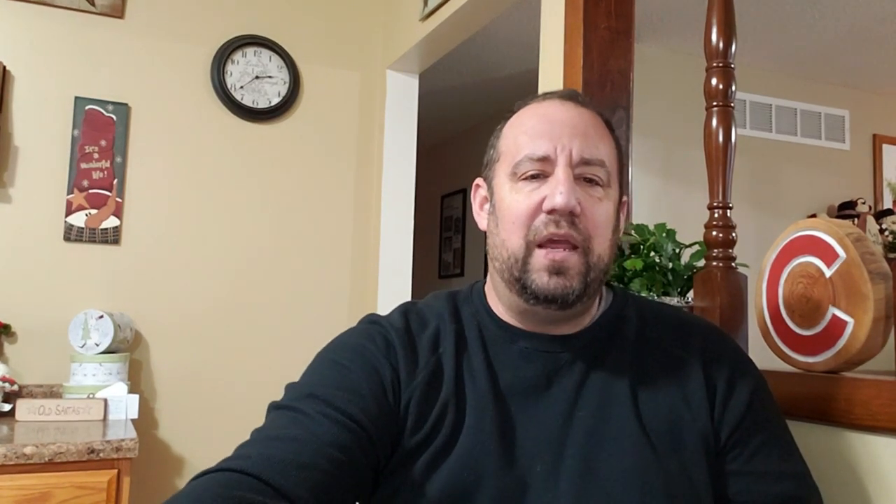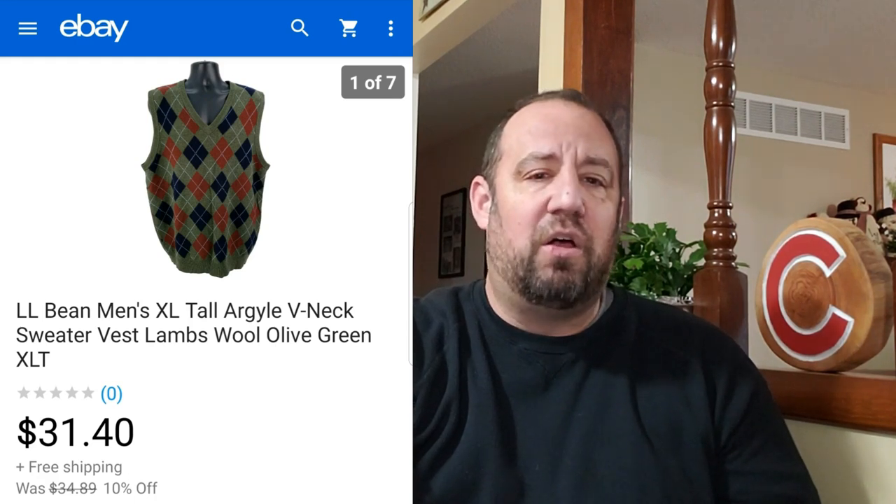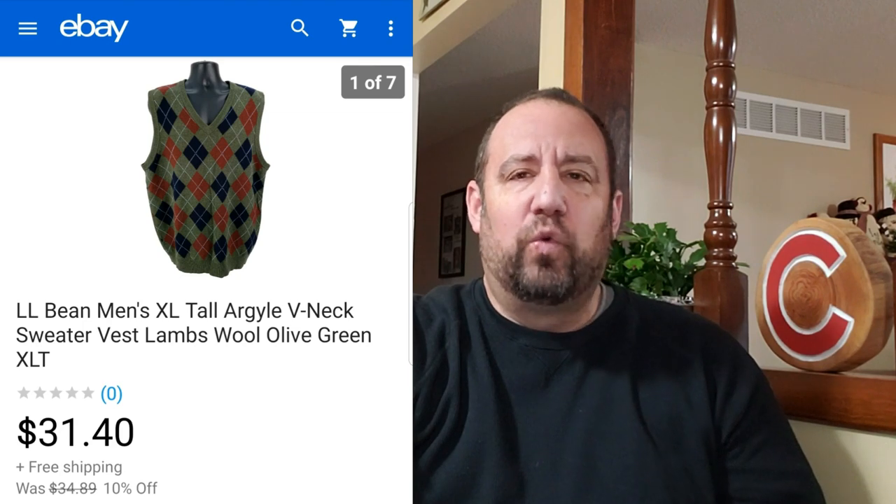Up next, I love selling LL Bean stuff — and the more odd LL Bean stuff you can find, the better. This one sold really quick. It's just an LL Bean Argyle V-neck sweater, but it's an extra large tall in lamb's wool. One thing with wool — definitely check for holes. I did find a real small hole and disclosed that in the photos with a little arrow, but I still got $31.40 out of it. I was into this sweater for $5.99 at Goodwill. I knew it would sell this time of year and could get decent money even with the flaw.